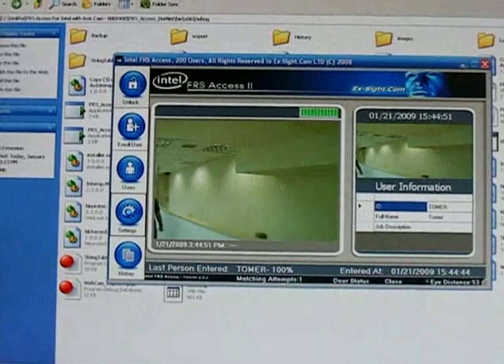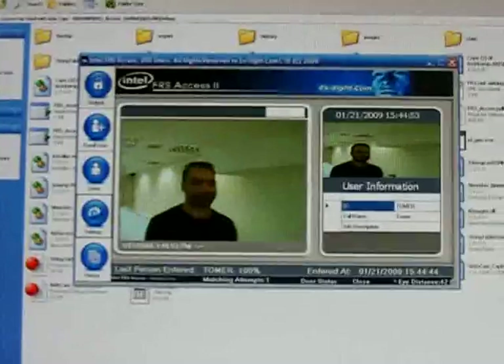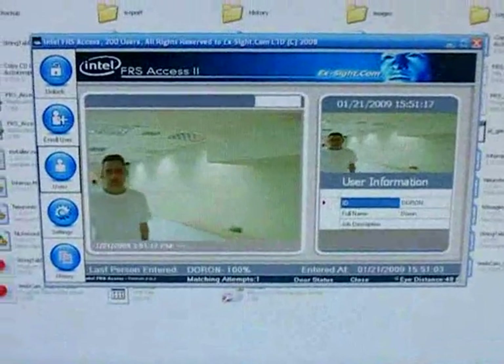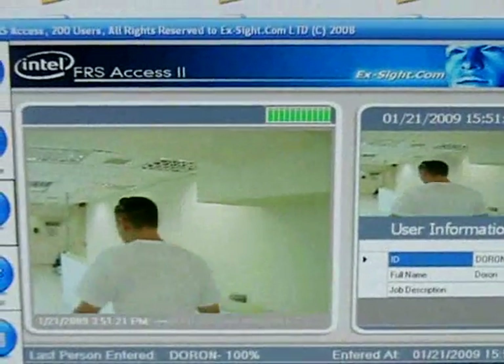As you can see, the system detects the subject in less than 0.2 seconds. On detection, the system sends a dry contact to open a door or trigger an alarm system. It is based on a standard Windows XP PC.